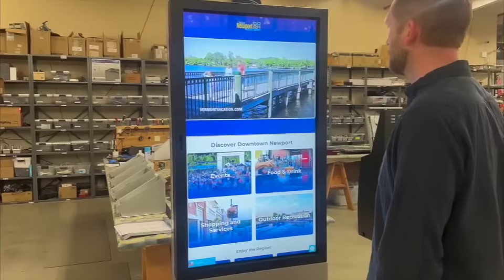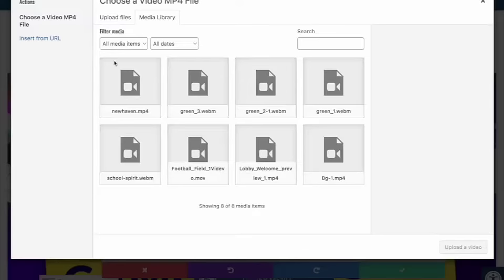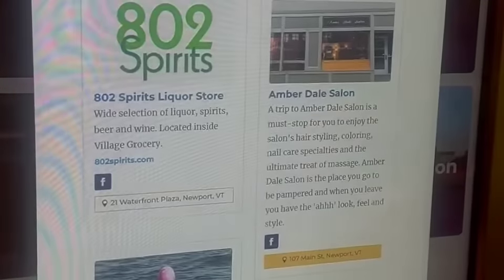Our technicians and designers will completely customize the content and branding of the AK CityGuide system interface to reflect your local identity and provide targeted information relevant to your community. You receive the complete system, set up, designed, and ready to plug in.